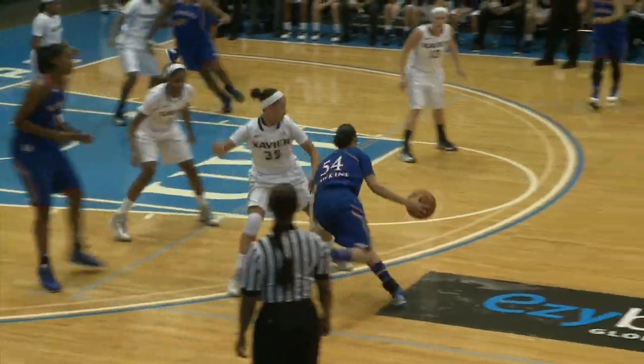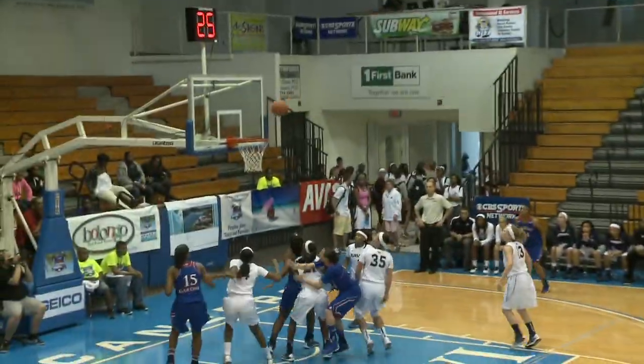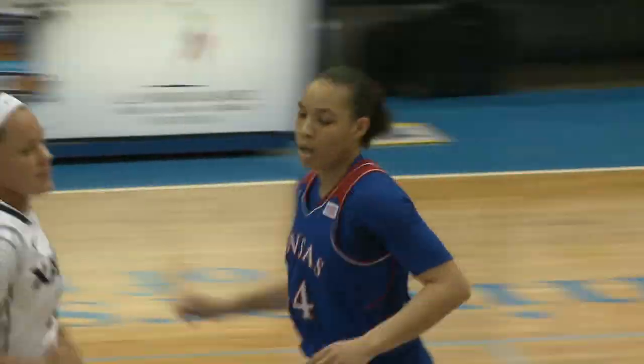Hawkins catches the inbound on the left wing, picked up by Crinton, comes off the screen, cuts down the lane, flips it up with the right hand, and it goes down. What a drive by Markeisha Hawkins.